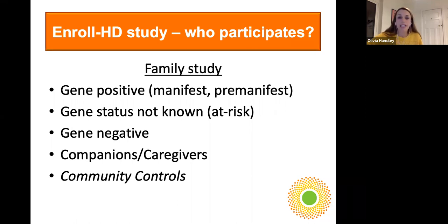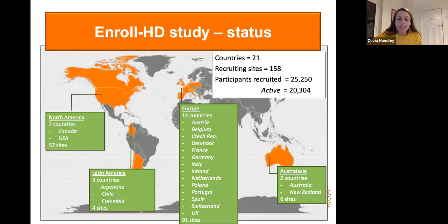I'll come back to our recruitment strategy a little bit later. I wanted to give you a sense of the size of EnrollHD. We're represented in four global regions: North America, Latin America, Europe, and Australasia. Twenty-one countries are participating and close to 160 sites are recruiting across those countries. We have over 25,000 participants enrolled in the study. We also talk about active participants — people who are coming back to sites year on year, maintaining contact, with sites reaching out for remote phone contact if they can't attend in person. We're absolutely delighted with the success of the EnrollHD study and looking forward to seeing it grow year upon year.